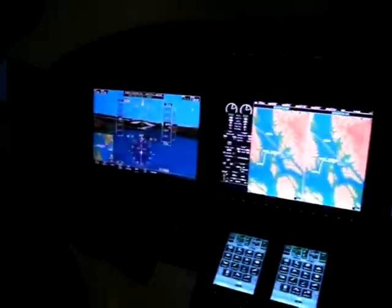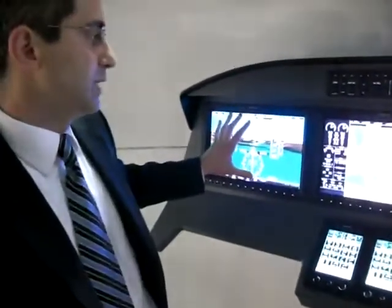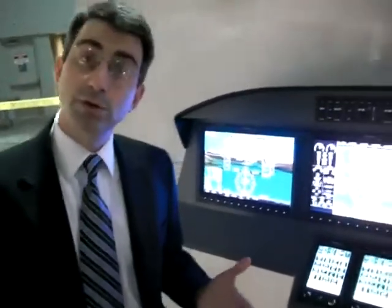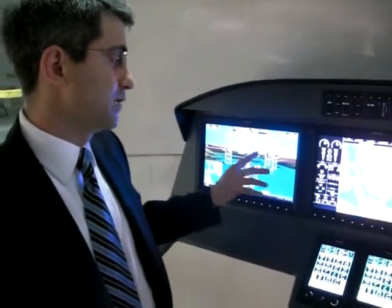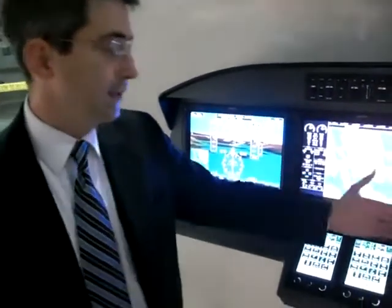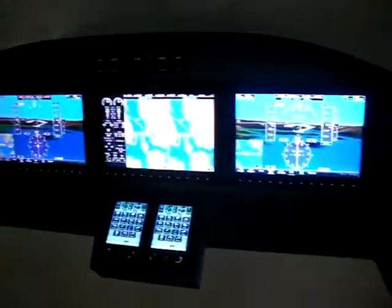One of the great things about the G3000 is that the monitors, or display units, are all the same unit, which increases dispatchability. In the rare occasion that you have trouble with one of the units, you can replace it with another one if it's certified that way by the OEM.